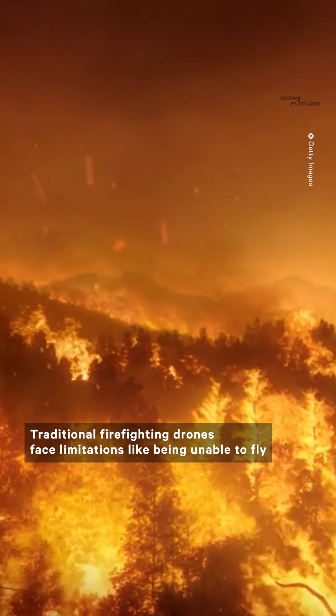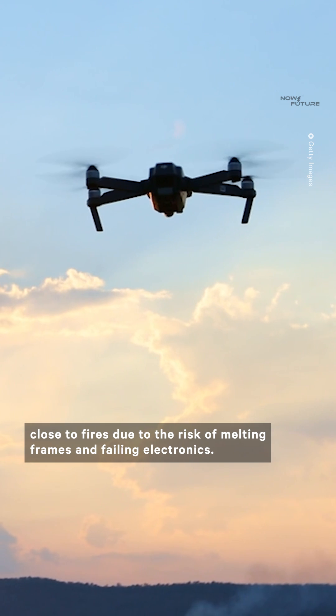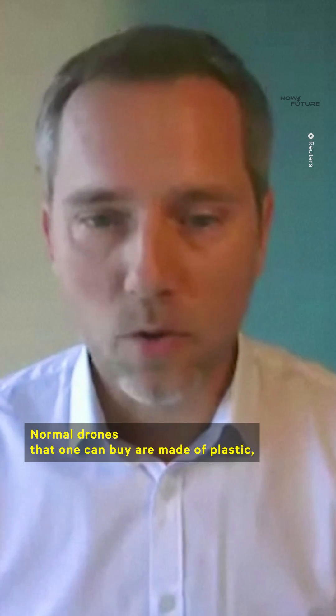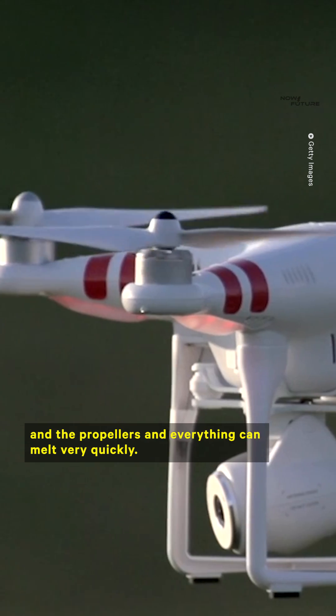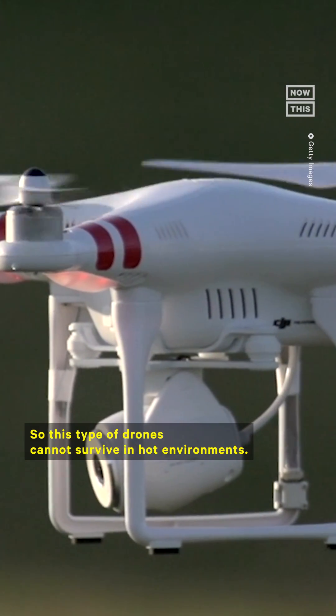Traditional firefighting drones face limitations like being unable to fly close to fires due to the risk of melting frames and failing electronics, but the team behind Fire Drone claims it has a solution to withstand the heat. Normal drones that one can buy are made of plastic — the motors, the periphery, the propellers, and everything can melt very quickly, so this type of drones cannot survive in hot environments.